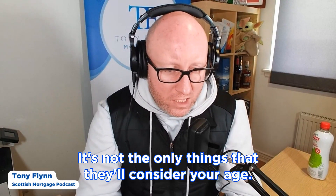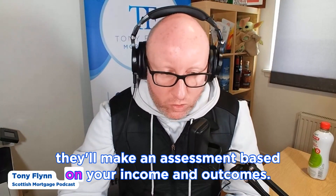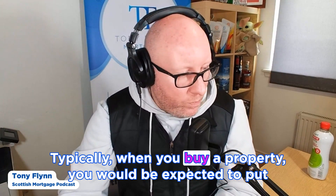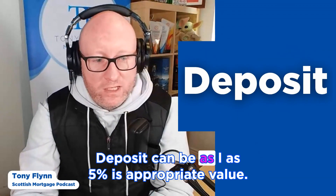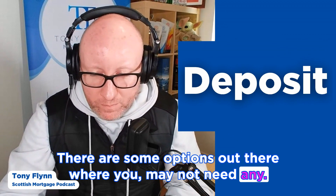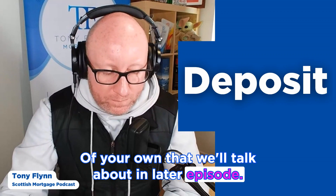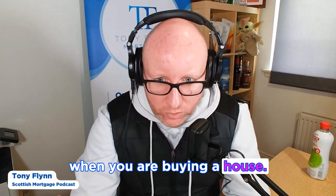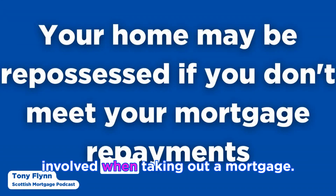Most notably, lenders will take into consideration your income and your outgoings when they decide to lend money. They'll also consider your age and the length of time the mortgage is over. Typically when you buy a property you would be expected to put down some form of deposit, which can be as little as 5% of the property value. There are some options where you may not need any deposit, which we'll talk about in a later episode.